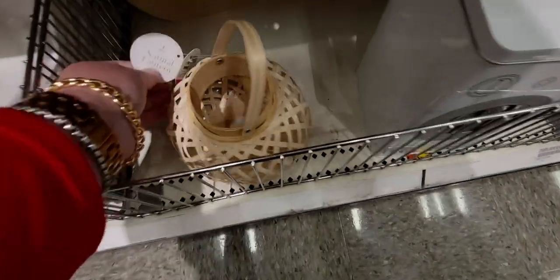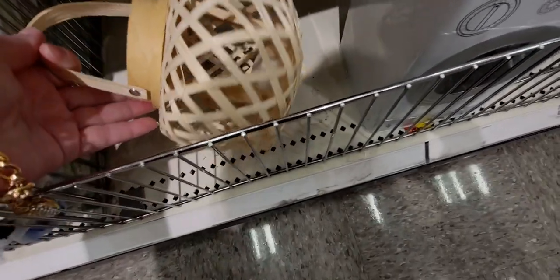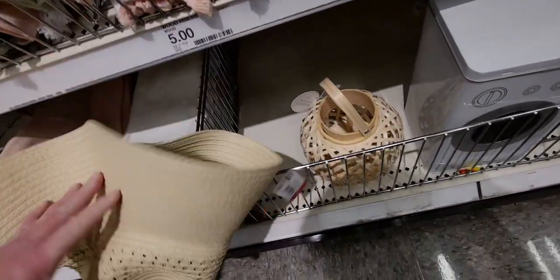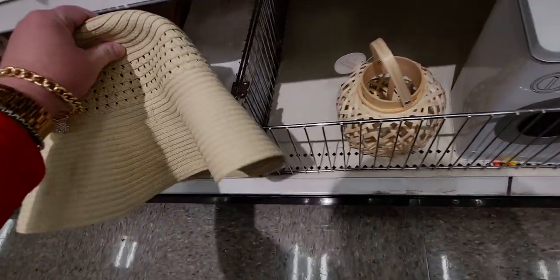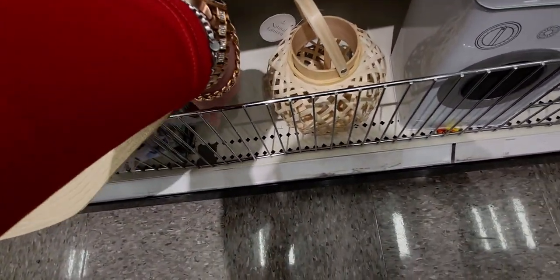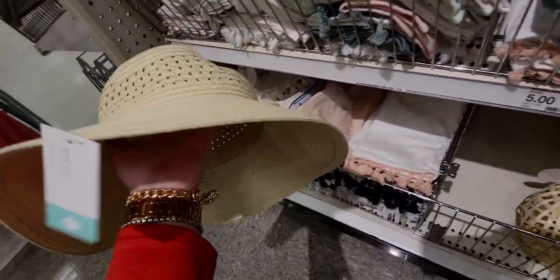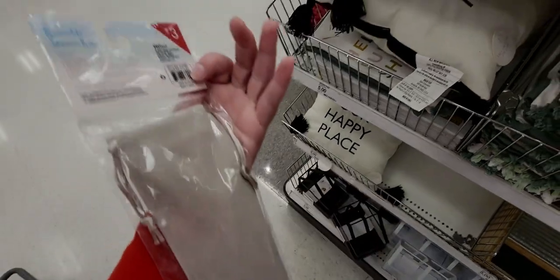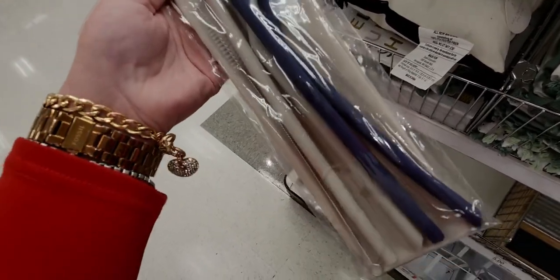They have a natural lantern — only one left, so pretty. There's even a sun hat hiding back here, five dollars, really beautiful. And reusable straws with a little cleaning brush kit and a pouch to keep it all in — three dollars, really nice.